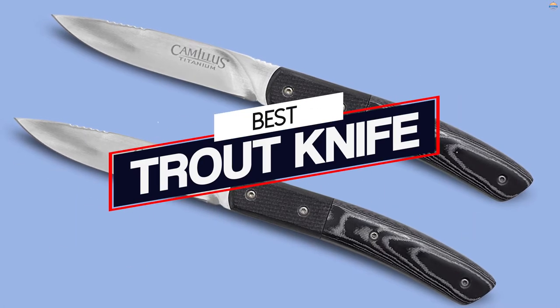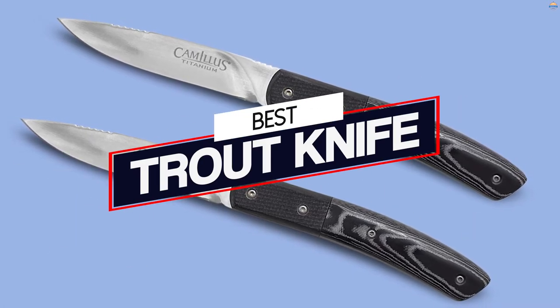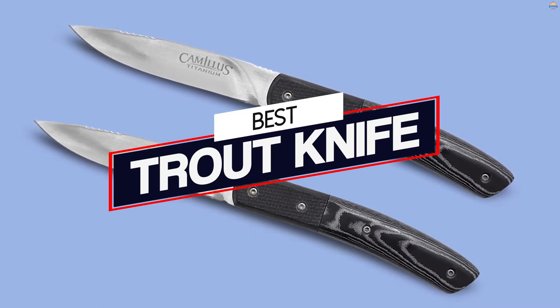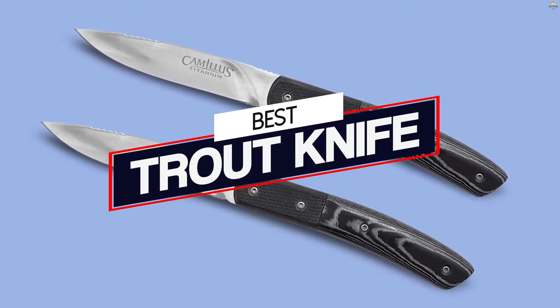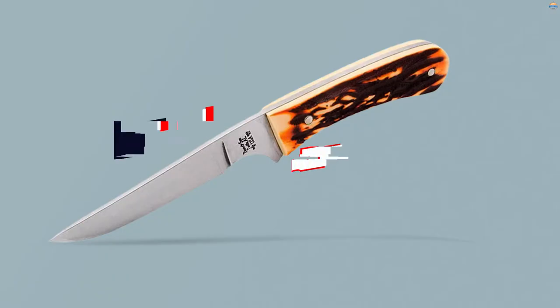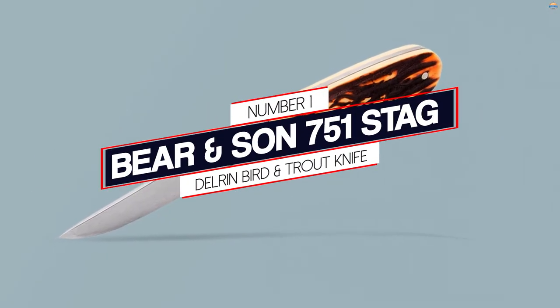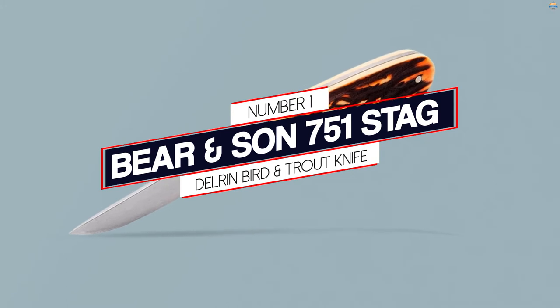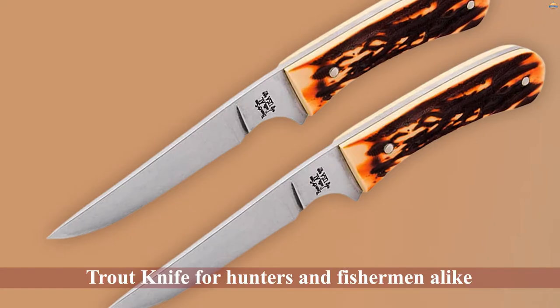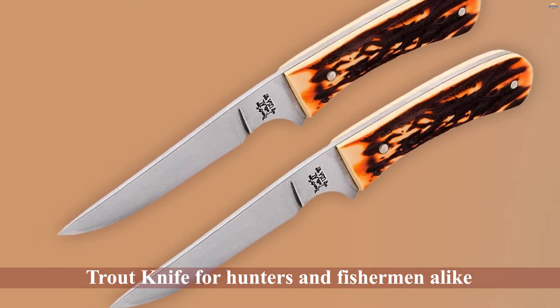A hunter, fisherman, or camper — if you are any of these, you must have already heard about the trout knife. These special knives make your life easy when you need to field dress small birds or fillet fish. Number one: the most popular Bear and Son 751 Stag Delrin Bird and Trout Knife.